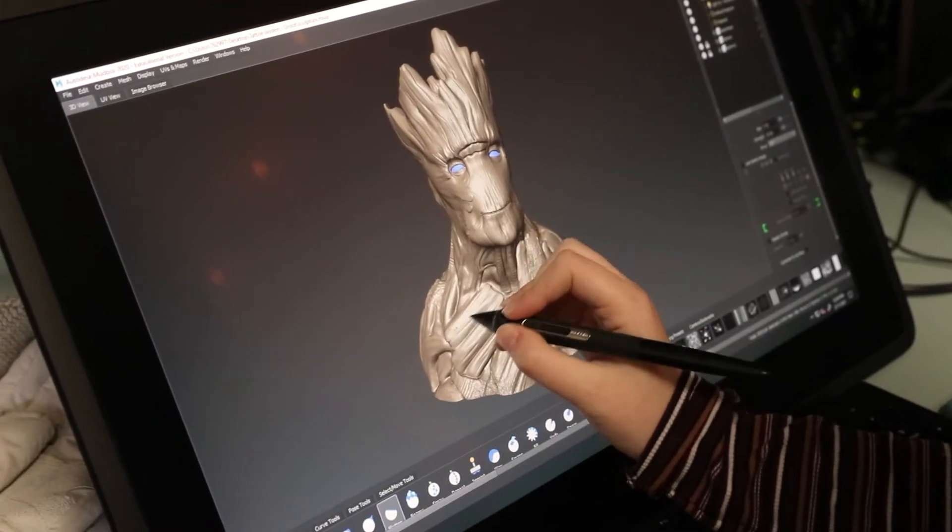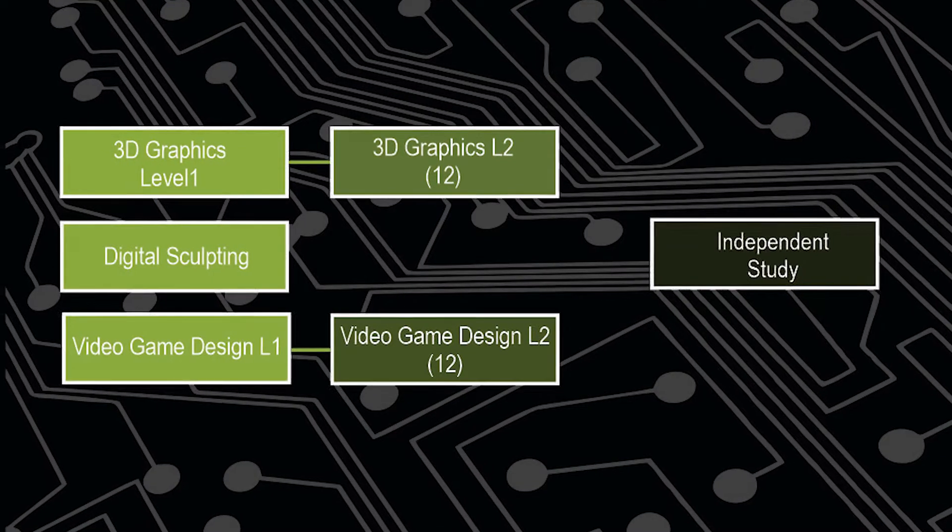If you're interested in 3D, Walnut Grove is the place to be. We offer four different streams of topics that kids can take when they're interested in 3D. What I like about this course is that I get to create whatever I want.